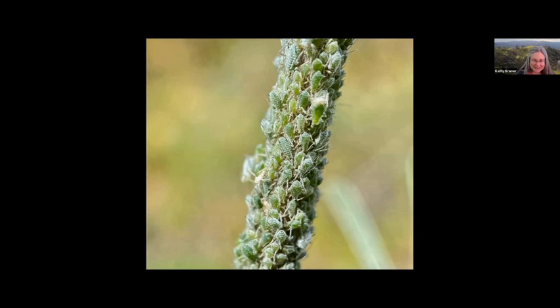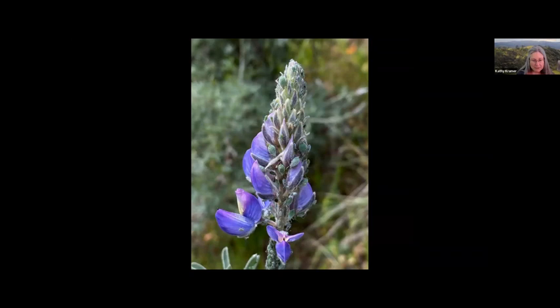Yikes! This lupine stem is studded with aphids. The aphids are so densely packed that they completely cover the stem, all with their heads down sucking on plant sap. The aphids match the color of the lupine stem almost perfectly. The lupine aphid spends its entire life cycle on lupines, living mainly on the leaves, stems, and flower spikes. The aphids sequester the toxic alkaloids of their host plant for their own defense.